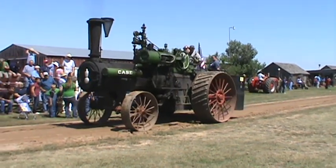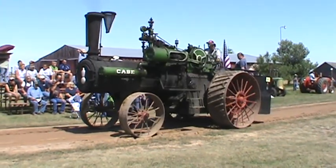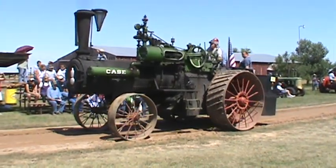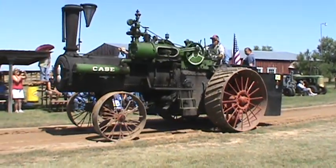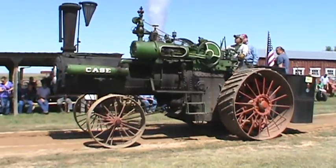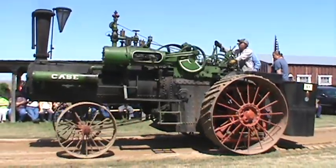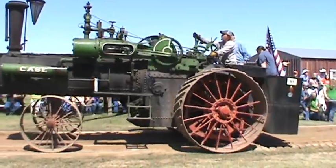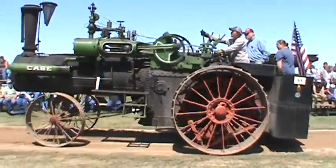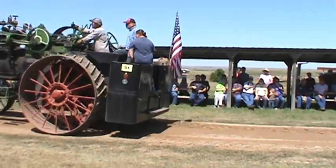Our first tractor is the Cape Steamer, belonging to the Western Dakota Antique Club. This is a 1911 Cape, 65 horsepower, driven by Brian Taylor.